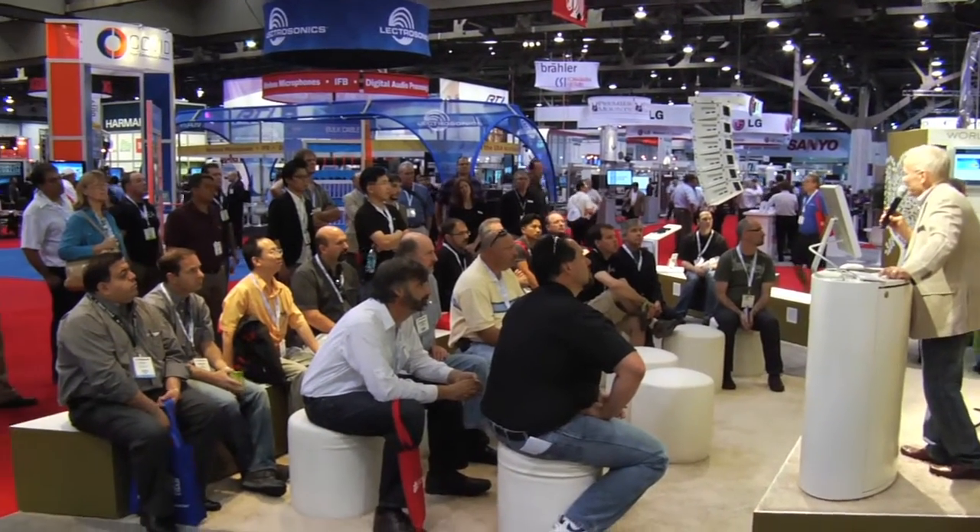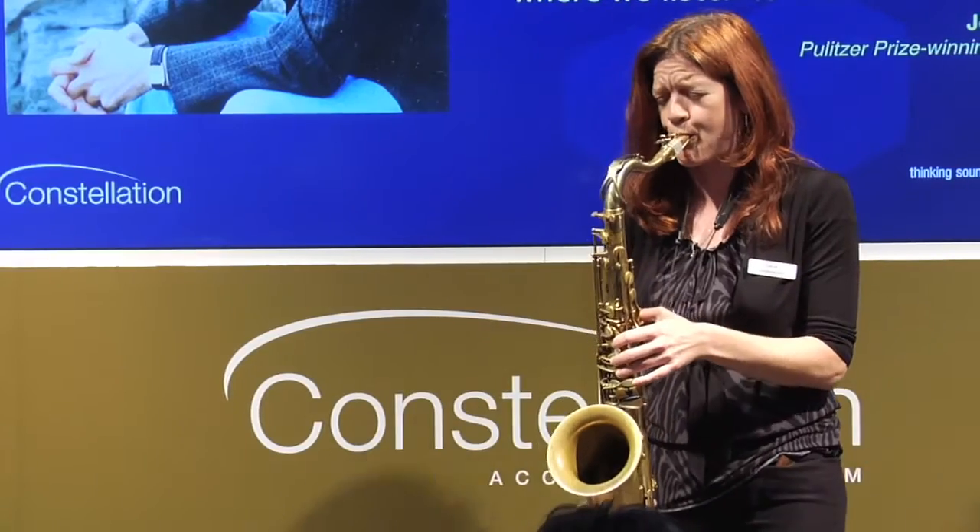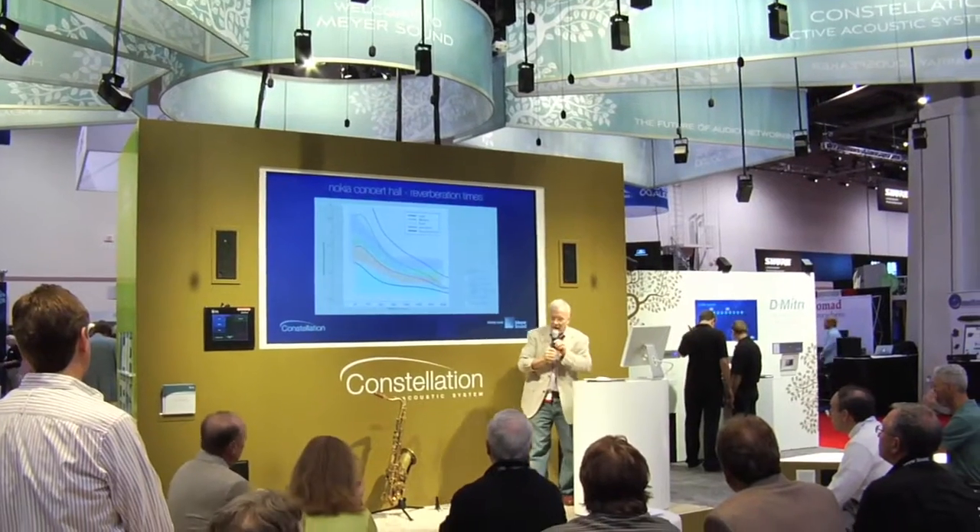The large preset is designed to simulate a large empty 3,000-seat concert hall with lots of wood and concrete, so using that setting we can simulate a very big space. Obviously we're in a trade-show environment and we can't do it exactly, but it's an attempt to get as close as we can to those kinds of environments.